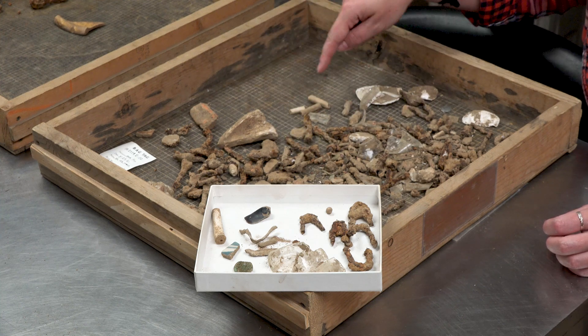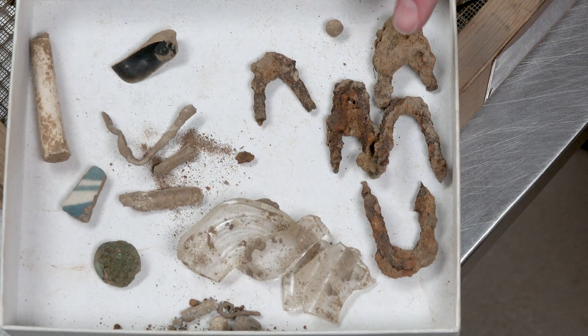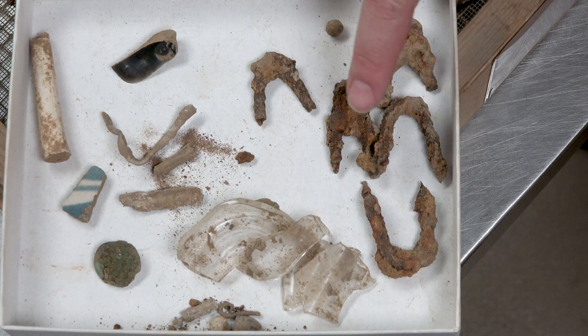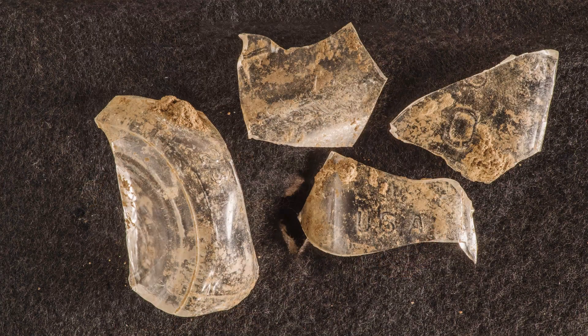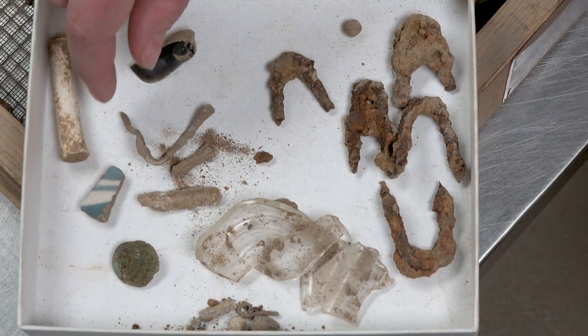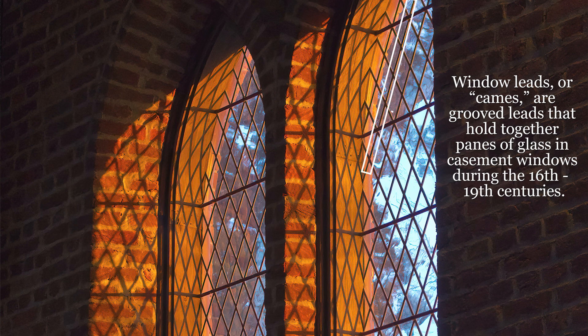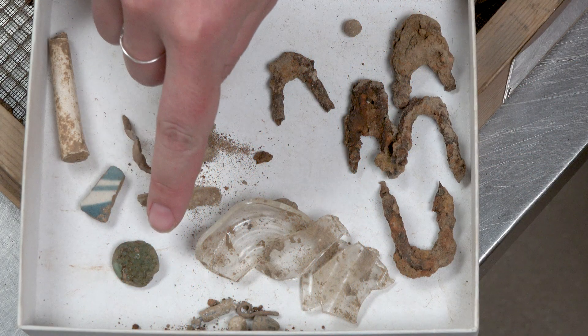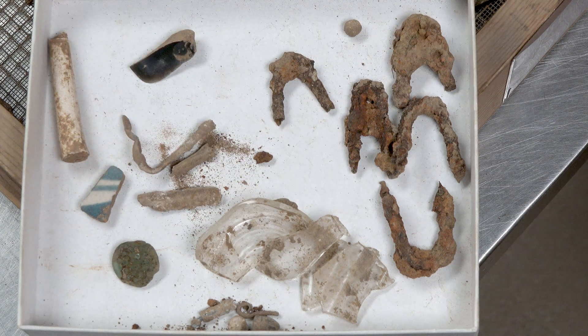We have some faunal material — animal bone — and some tobacco pipes. In this tray we can also see a lot of staples, probably from landscaping work going on in the area. We have some relatively modern bottle glass with letters on it, including a USA, so definitely more modern than the 17th century. We also have window leads indicating this layer isn't from the earliest fort period, since window leads weren't used then. But we do have a really cool glass prunt and some Delftware, which indicates this is a mixed context — those two items probably date to the 17th century.